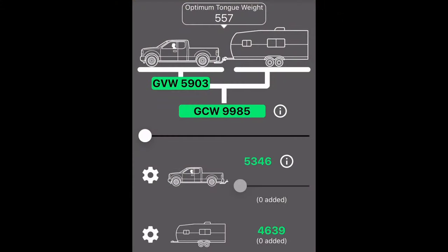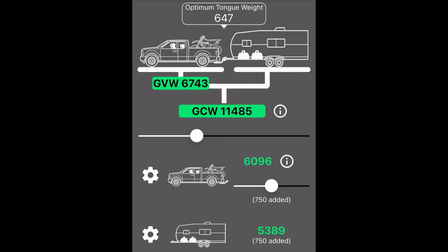Now I enter this combination weight into the GVWR app, then I enter the vehicle weight by itself. The dashboard shows an optimum tongue weight of 650 pounds, so my trailer is properly loaded. Everything is in the green, so it looks like I'm okay.